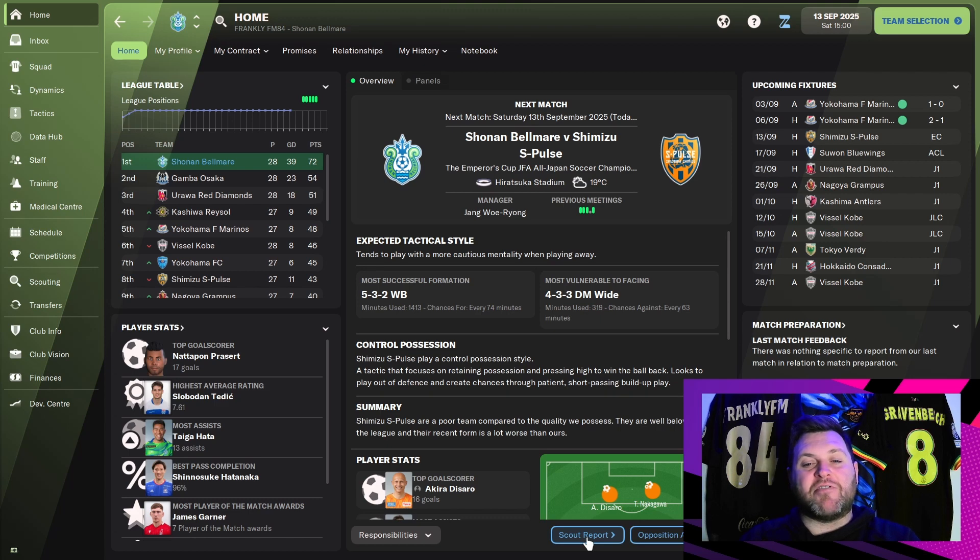Today we'll be playing Shimizu S-Pulse in another cup competition as we look to keep progressing in the Emperor's Cup too. With nothing to show in terms of catch-up, we're going to get straight into this one and show you how we get on against Shimizu S-Pulse.